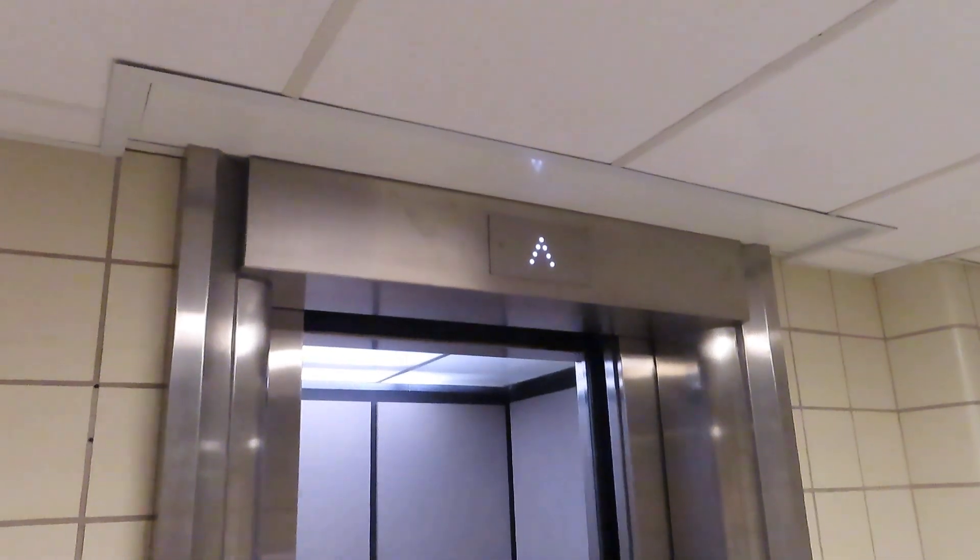We'll start with the passenger. It's a Hotton. Modern by Montgomery. Interesting.